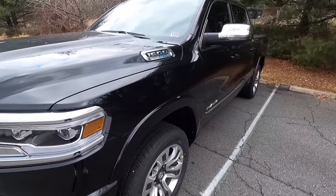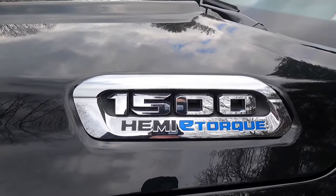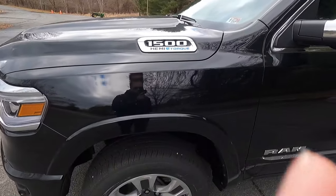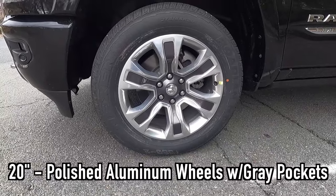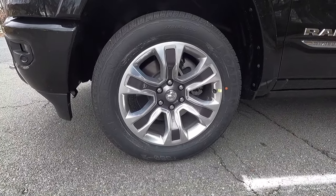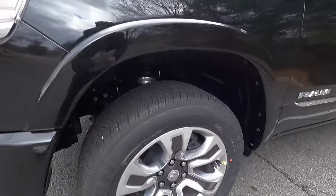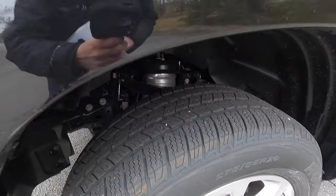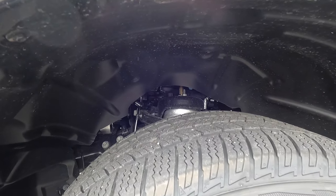On both sides of your hood, you get this 1500 Hemi e-torque plaque. Obviously this has the V8 Hemi e-torque engine, which I'll get into later on in this video. You get body color wheel arch moldings, and then what comes standard with the Limited are these 20-inch polished aluminum wheels with gray pockets. These wheels are wrapped in 275-55 Nexen Roadian HTX tires — I'll give you guys a view of the tread pattern on those tires. Obviously if you guys want to go off-roading, get a TRX.